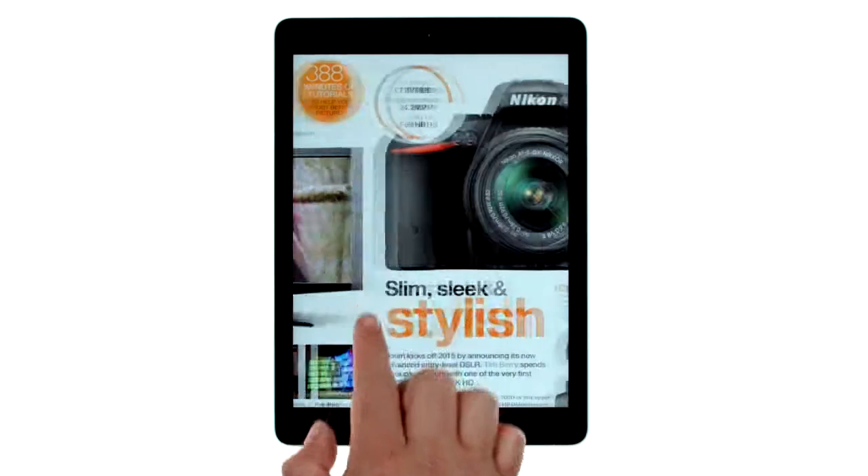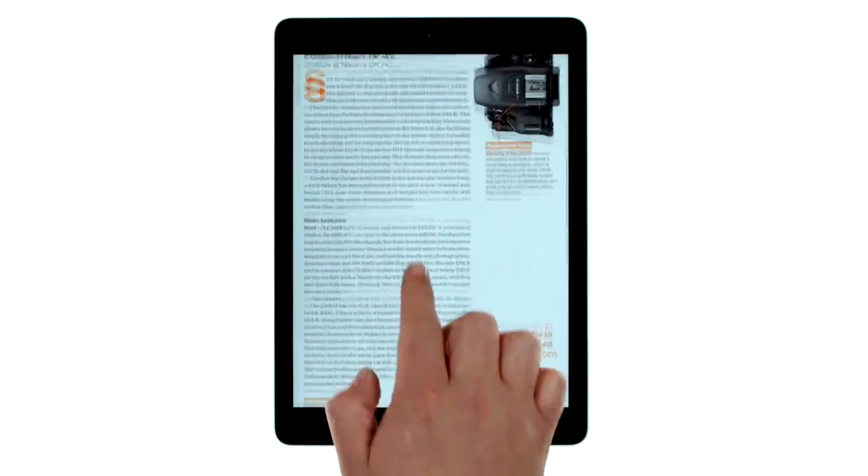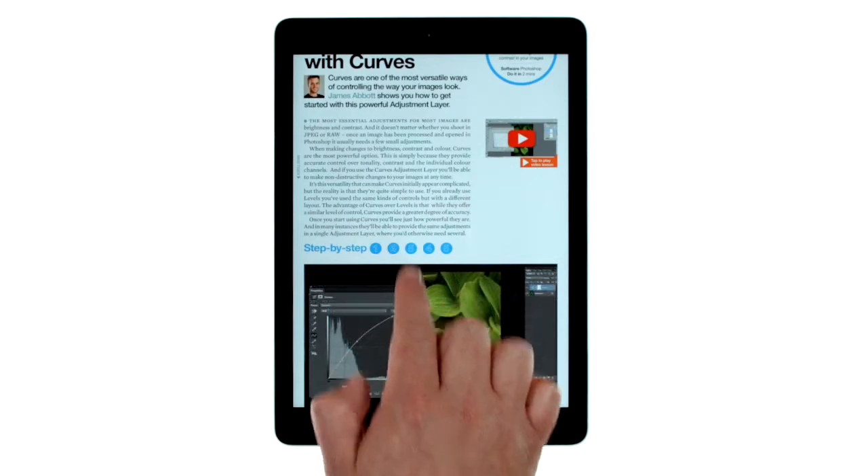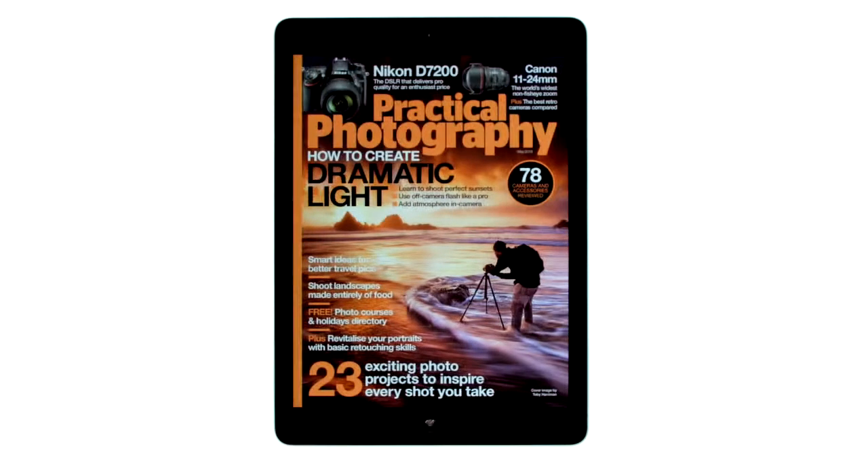It includes all the brilliant content of the print magazine, plus additional images and interactive step by steps. The world's best photography magazine just got a whole lot better.